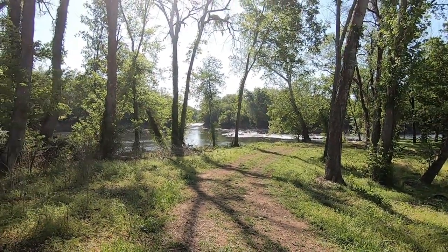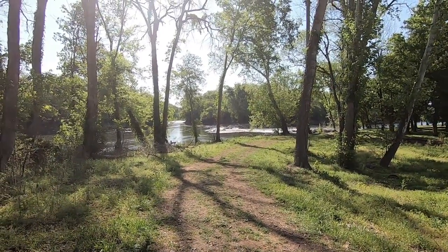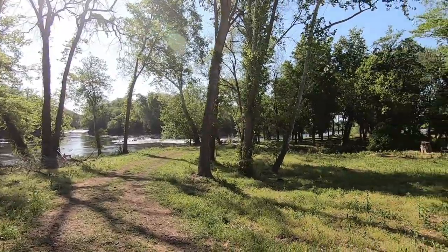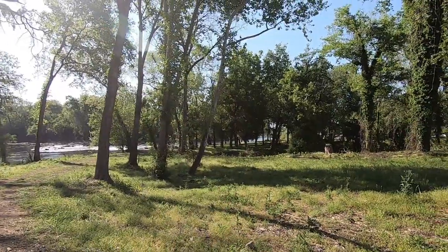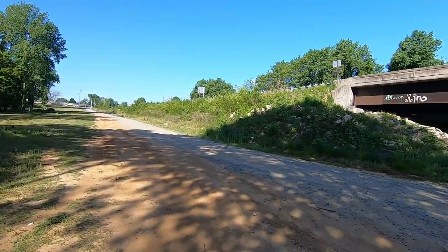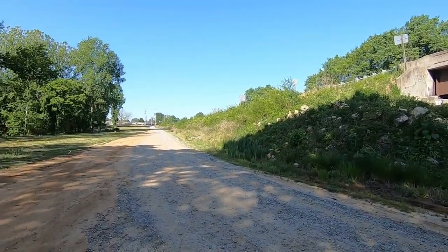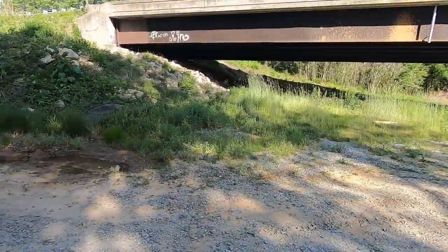I'm gonna make just a quick video about the boat slide here at Rockfish Bridge. You can see here the falls — I'm about a hundred yards upstream from the boat ramp. The boat ramp is right through there, and what it is is a gravel road here at the Highway 301 bridge, also known as the Rockfish Bridge. It's a pretty good gravel road that'll get you down here.